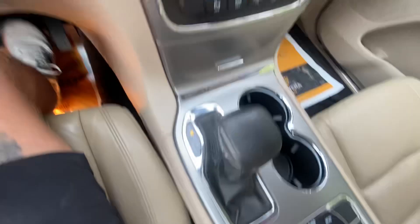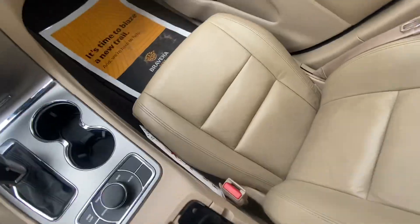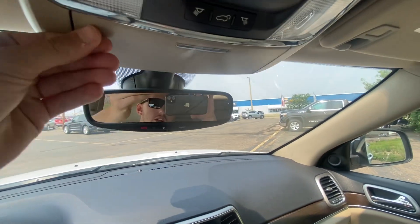Let me show you that backup camera — it's a big, clear image. Big center console. And up top you've got a sunroof with sunroof options, a universal garage door opener, and a sunglass holder.